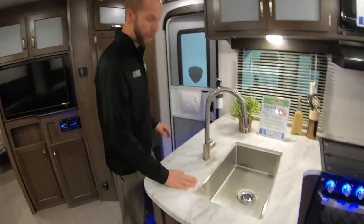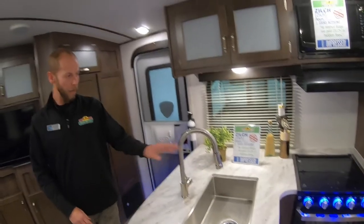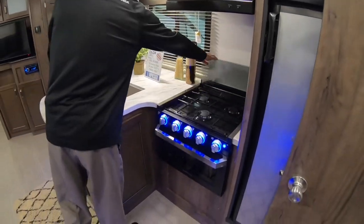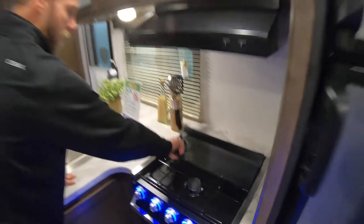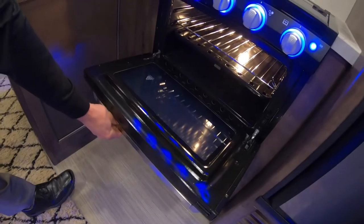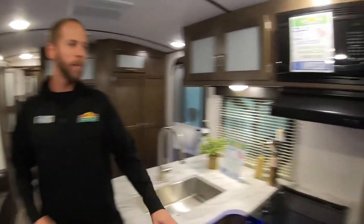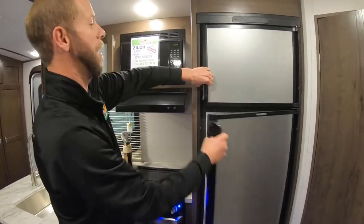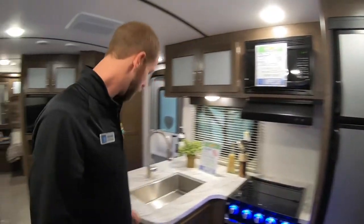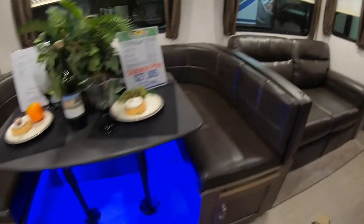Solid surface countertops with an undermount stainless steel sink, a nice high-rise faucet and pull-out sprayer — very residential. Got the recessed oven and range with a little backsplash, nifty lights, and a glass front so you can see what you're cooking — it's actually insulated better and heats better too. Eight cubic foot refrigerator and it's gas-electric, so you can run it going down the road. Did you see the little blue lights underneath the dinette? Pretty cool too.